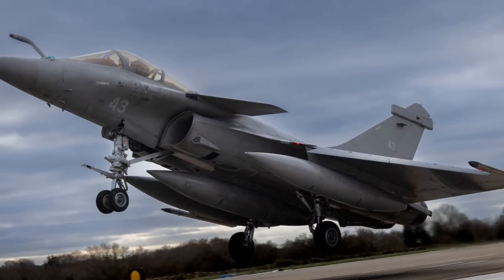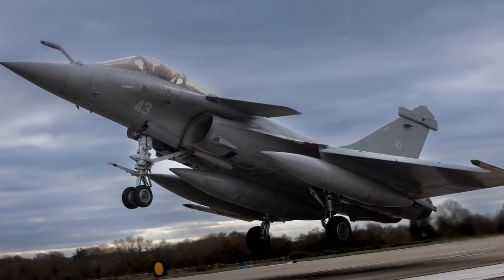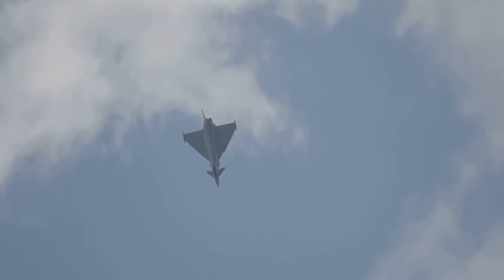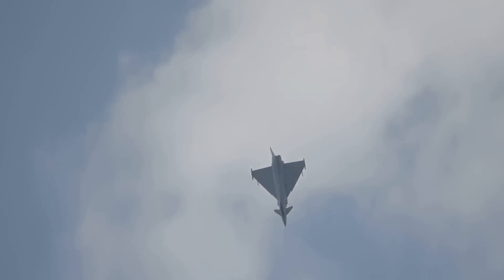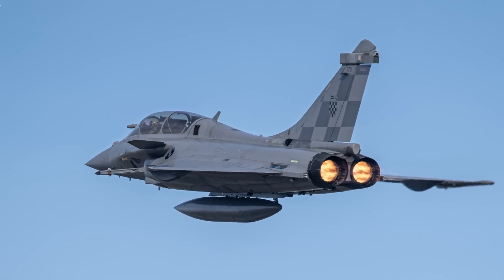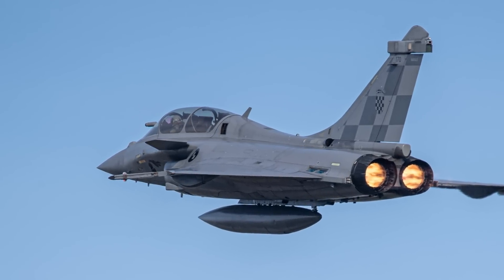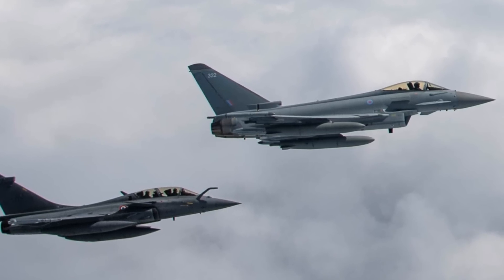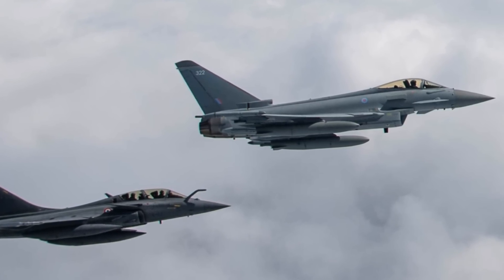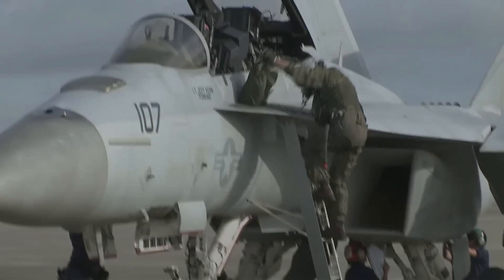The Rafale has been deployed in various countries across the globe, including Egypt, Qatar, and India. It plays a pivotal role in their respective air forces, providing them with a strong aerial combat capability. Its versatility allows it to adapt to different operational requirements, making it a valuable asset in any air force's arsenal. The Rafale, though costly, offers an unmatched blend of power, versatility, and technological advancement.